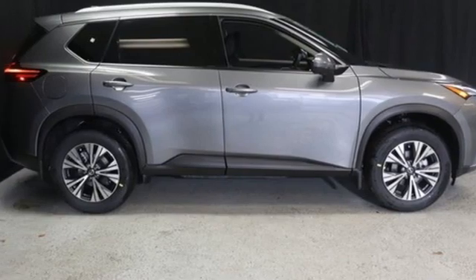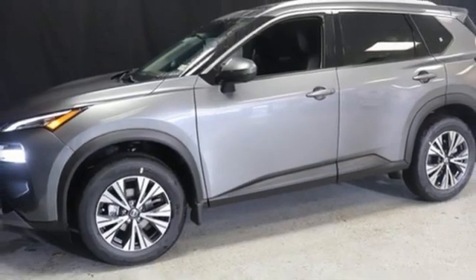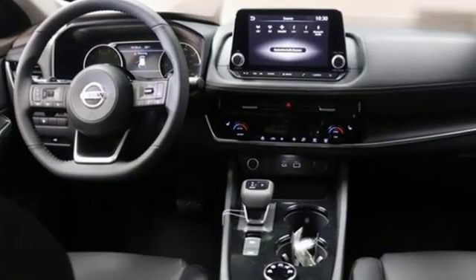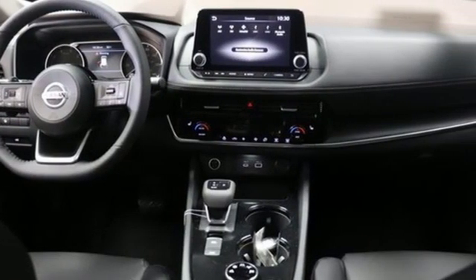Active grille shutters, remote engine start, and LED low and high-beam headlights. Nissan excites the senses so you can enjoy the journey. Take it for a test drive today.